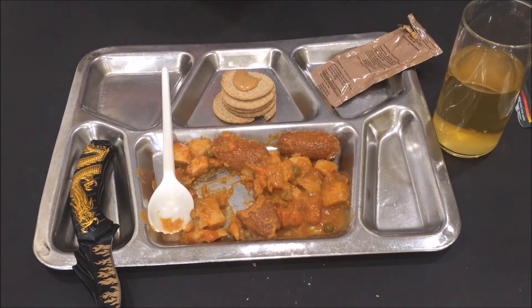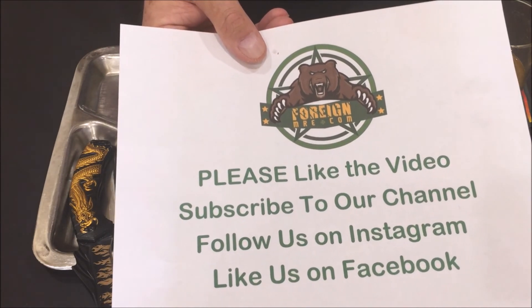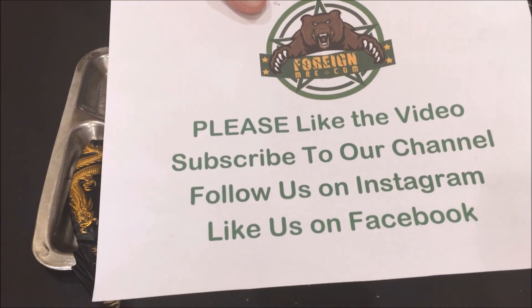Anyway guys, thanks for watching, and as always please like the video, subscribe to our channel, follow us on Instagram, like us on Facebook, and leave us some comments — let us know what we're doing right and what we're doing wrong. Thank you.